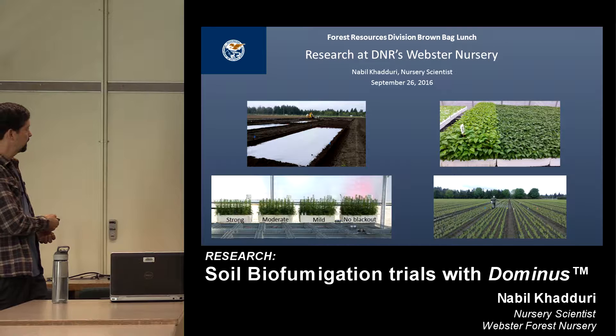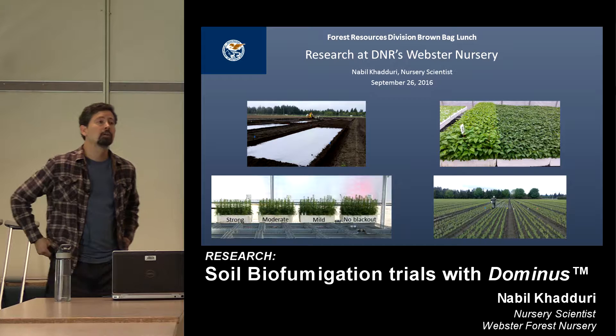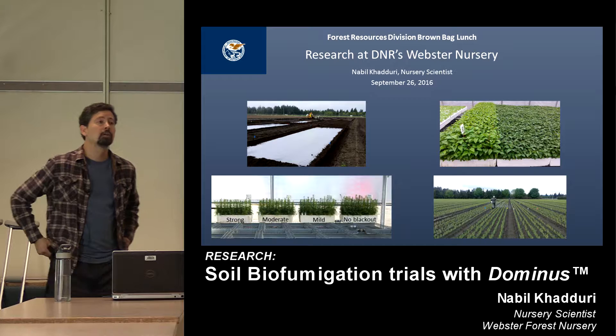Webster has both bare root topics. We also have a container program, and I just want to briefly talk about some of the container trials that we've done.